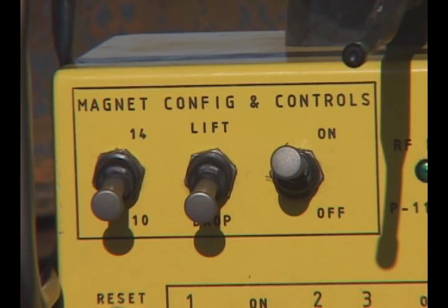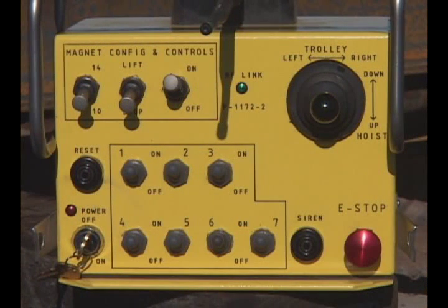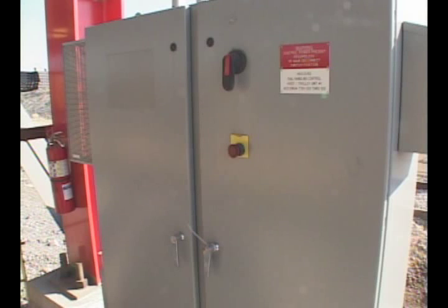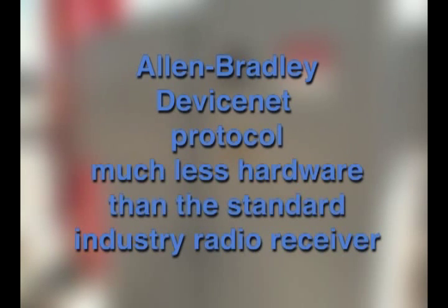Toggle switches for the magnet controls are provided on the transmitter as well. Also included is a selector for energizing or de-energizing only 10 magnets for 240-foot rails, or all 14 for 320-foot rails. The radio receiver, located in cabinet number 4, communicates directly with the main PLC via Allen-Bradley DeviceNet protocol. The DeviceNet option required much less hardware than the standard industry radio receiver.